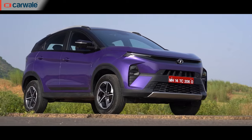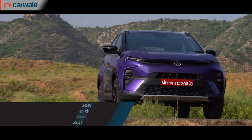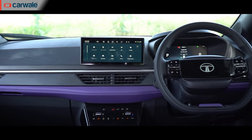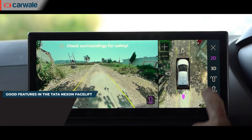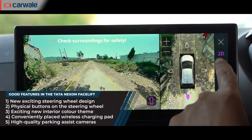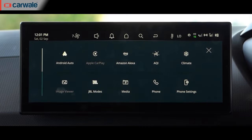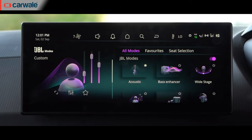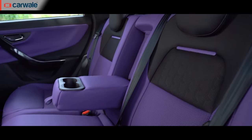I also like this funky purple and black interior color option, available if you go for the purple exterior. It's not something that will suit every buyer, but I'm glad this combination exists in a mass-market car like the Nexon. The wireless charging pad is conveniently placed, the visuals from the surround view cameras are high quality, and so is the audio from the JBL sound system — there are many sound modes and you can configure the output exactly to your liking.